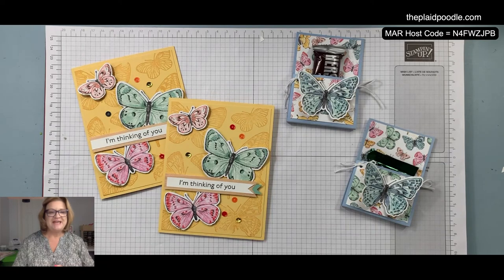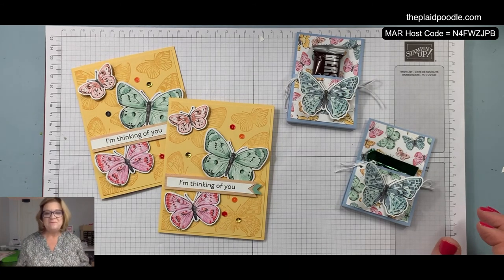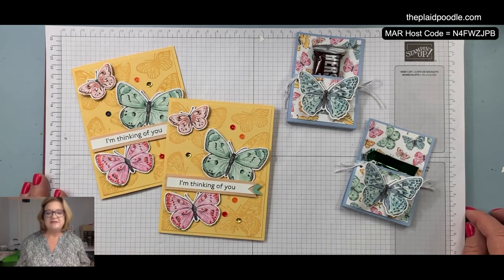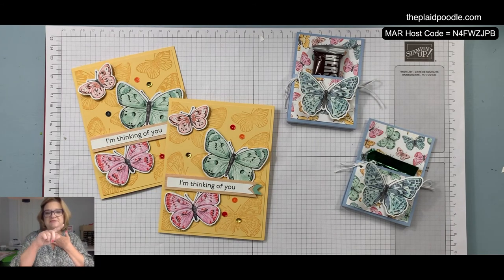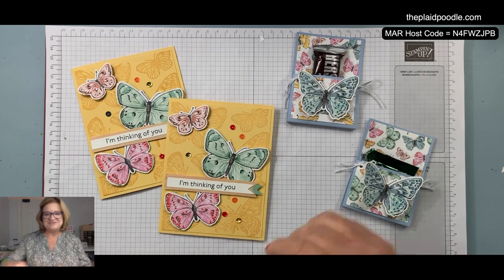Thank you girls for joining me today. Stay safe, stay warm, hope you don't have to shovel too much. I will see you Monday for Make It Monday. If you have any questions about the suite or the free shipping, don't hesitate to contact me or message me. If you use the host code, you will receive a free gift from me during the month of March. Use the March host code. We'll talk to you soon — bye-bye!